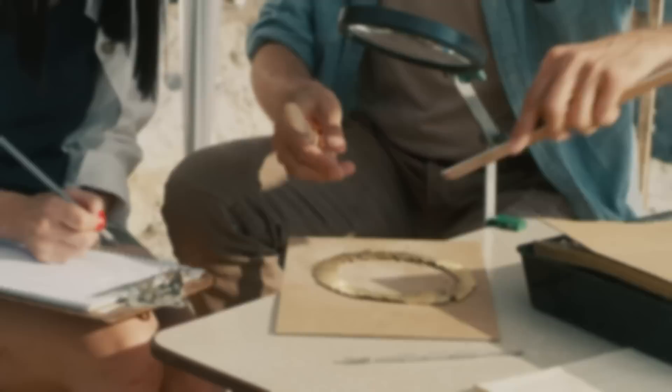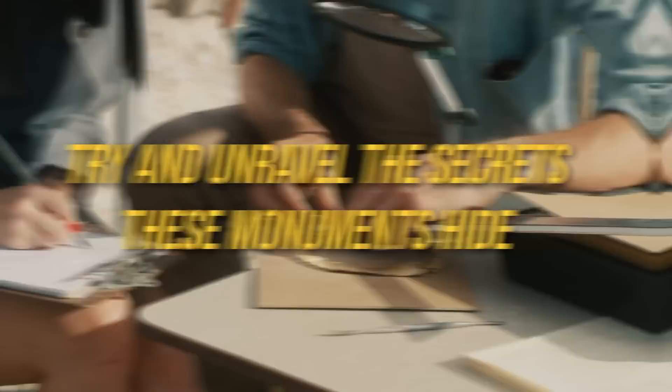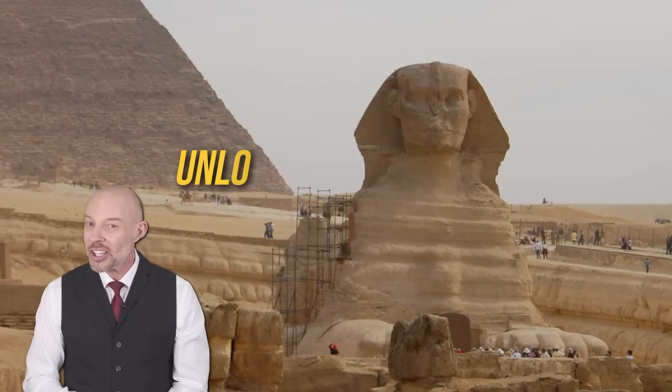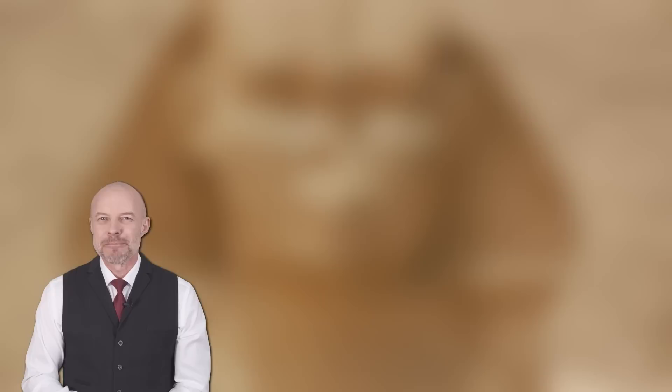The mysteries of the Great Sphinx and the Pyramids of Giza remain unsolved to this day. Scientists, historians, and explorers have all come together to try and unravel the secrets these monuments hide, with no success yet. We can only hope that one day we'll be able to uncover their true purpose and unlock the secret knowledge they contain — perhaps even answering whether we are alone in this world. That's all we have for you here on Crunch. Don't forget to like and subscribe, and let us know in the comments your favorite scary secret about ancient Egypt's Sphinx. See you guys next time!